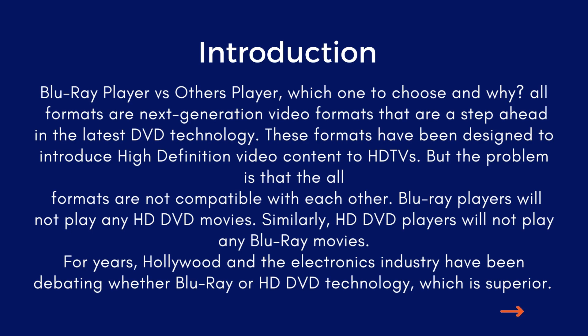Blu-ray players will not play any HD DVD movies. Similarly, HD DVD players will not play any Blu-ray movies. For years, Hollywood and the electronics industry have been debating whether Blu-ray or HD DVD technology is superior.